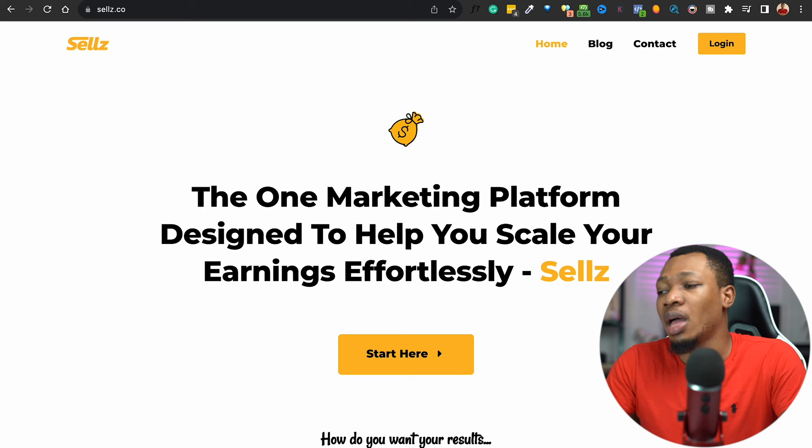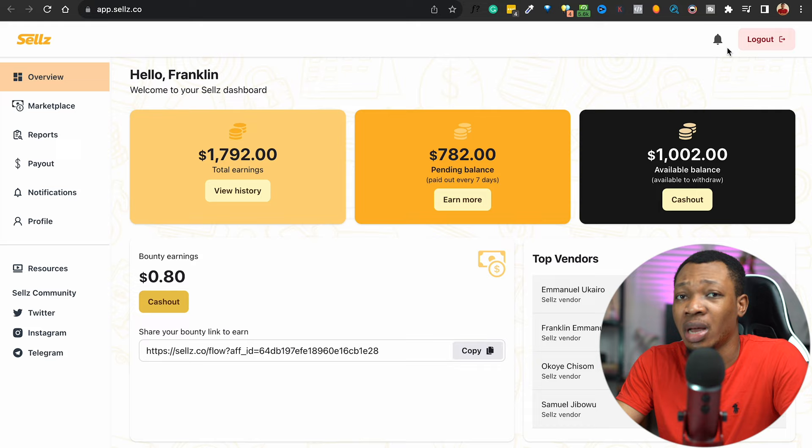For this particular walkthrough, what you want to simply do first is to come over to this website called Selar.co. Here on Selar.co, this is a simple affiliate marketing platform that allows you to sell as an affiliate and get your commissions instantly. Coming over here, you can easily register an account for yourself, but I already have an account so I'm going to log in right here.